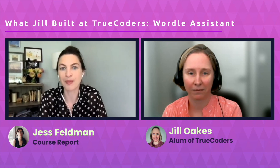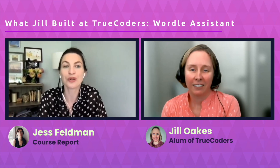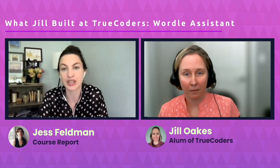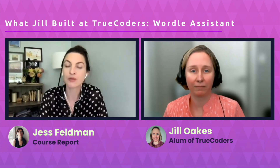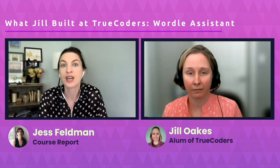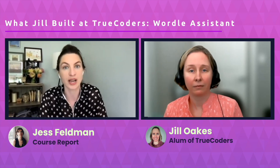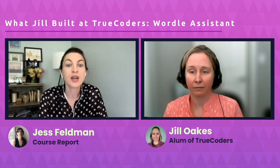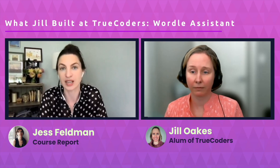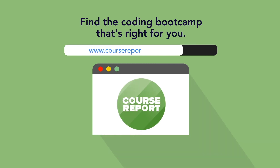That's a perfect place to wrap up this capstone project spotlight. It was so cool to see what you were able to build in just two weeks at TrueCoders, Jill. Thank you so much for talking with me today and best of luck in your new career. We'll be posting a recording and a transcript of this video interview on the CourseReport blog with contact information for TrueCoders, in case you're interested in applying for any of their upcoming cohorts. Thanks so much to all of you for watching — tweet at us, email us, let us know which topic you'd like us to cover next. Follow CourseReport on Facebook and Twitter. And if you're a bootcamp alum, don't forget to post a review of your bootcamp experience on CourseReport — your review is a huge help to anyone thinking of getting into tech.